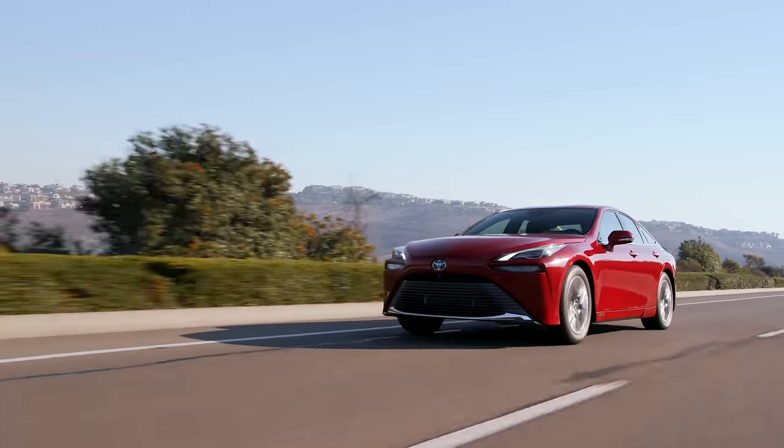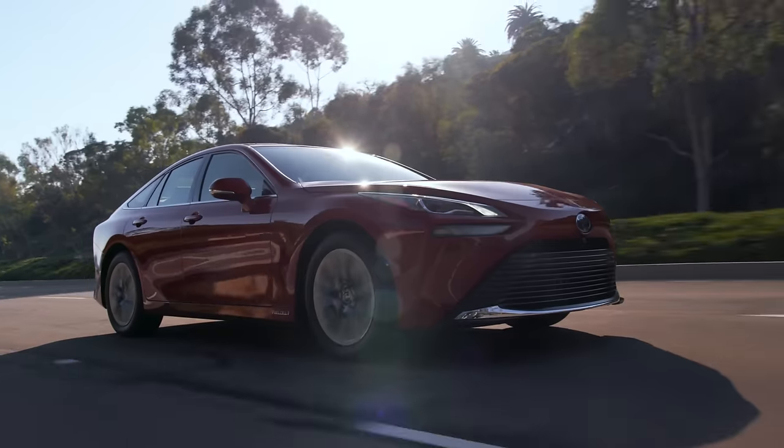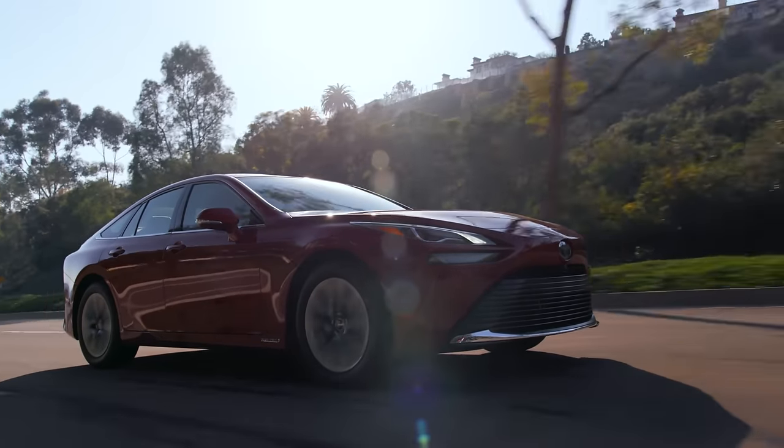But if you really know what you're doing, you can squeeze a lot more range out of this vehicle. A record was set a couple of years ago where the drivers were able to get 1,300 kilometers on a full fill.